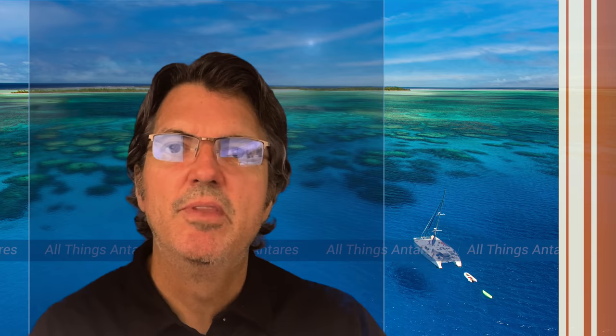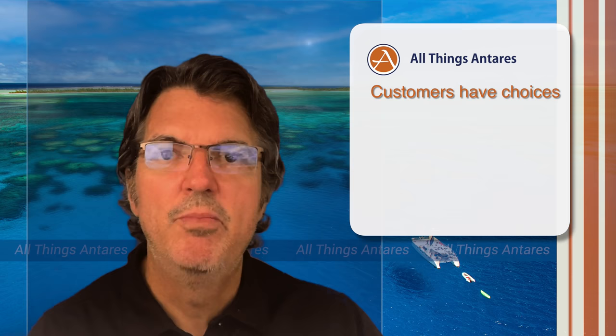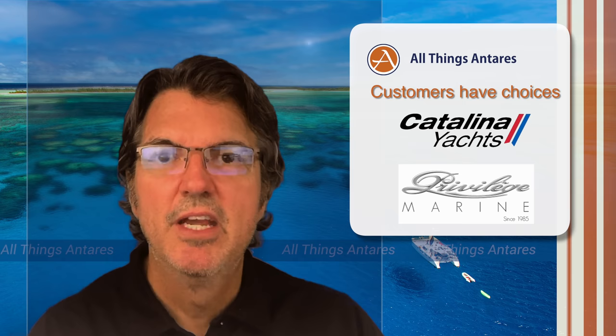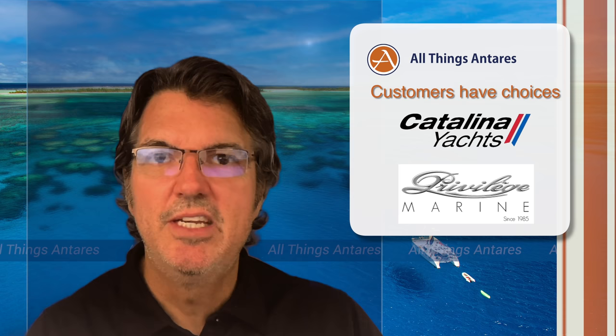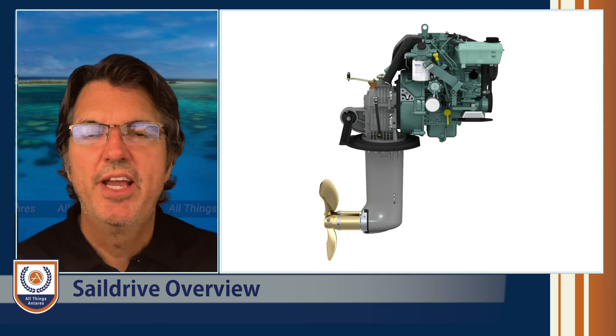It is very relevant because you as a customer have the opportunity to select a sail drive or a shaft drive. There are still manufacturers today — whether it be Antares, Catalina Yachts, or Privilege Catamarans — that all believe shaft drives are very important, and we're going to dive into those details in this episode.